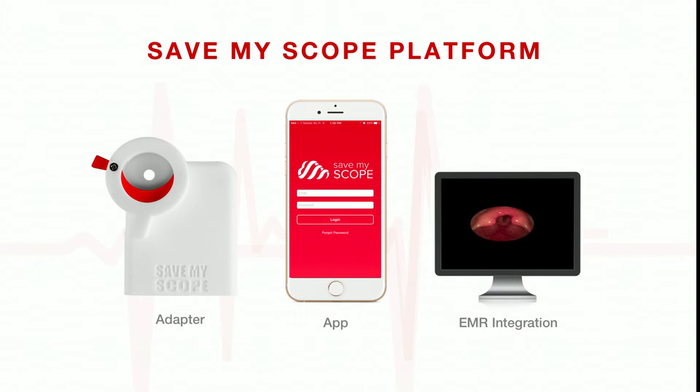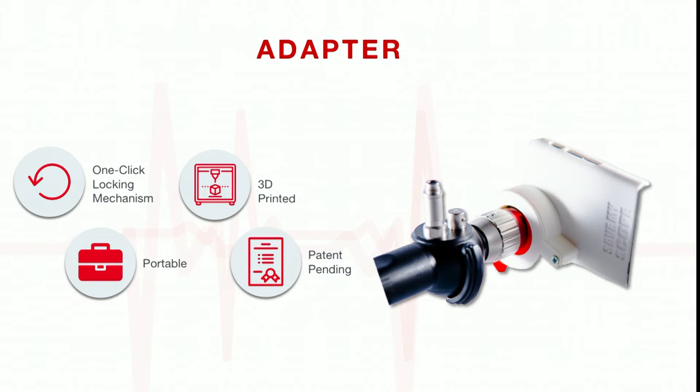This is where we came in. We created the Save My Scope platform. In our platform, you're able to record the examinations, store them on a HIPAA compliant platform, share it with your colleagues, and integrate it with any EMR system. Our adapter allows you to connect any endoscope to any smartphone. We 3D print the case and customize it for each phone. It's portable, and we have a patent pending on our adapter.